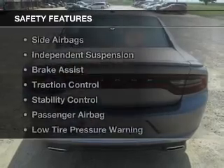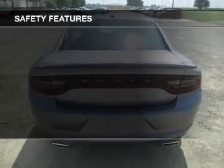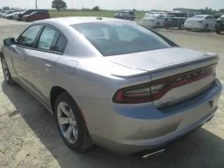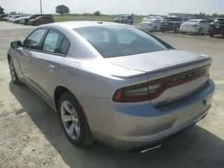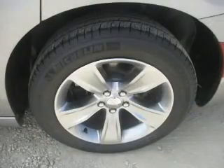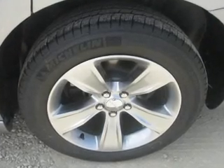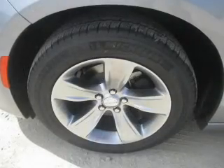A spoiler. Safety was made a priority with these features: curtain head airbags, side airbags, independent suspension, brake assist, traction control, stability control, a passenger airbag, low tire pressure warning, front ventilated disc brakes, and daytime running lights.